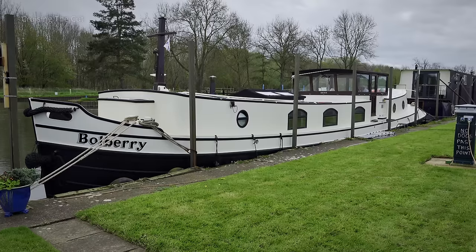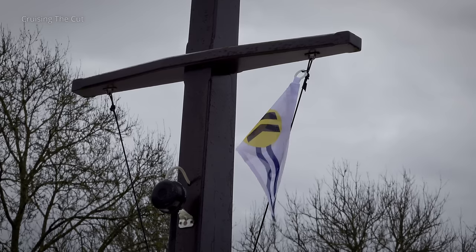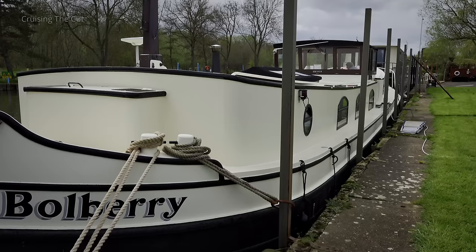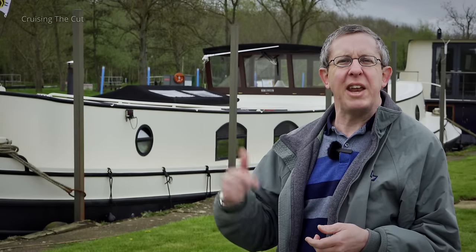This is Balbury. Sixty feet long, twelve feet six inches wide and constructed in steel. It was built in 2007 by Blue Water Boats and it's on the market. Just to be clear about one thing, the boat is for sale, but this is not an advert.